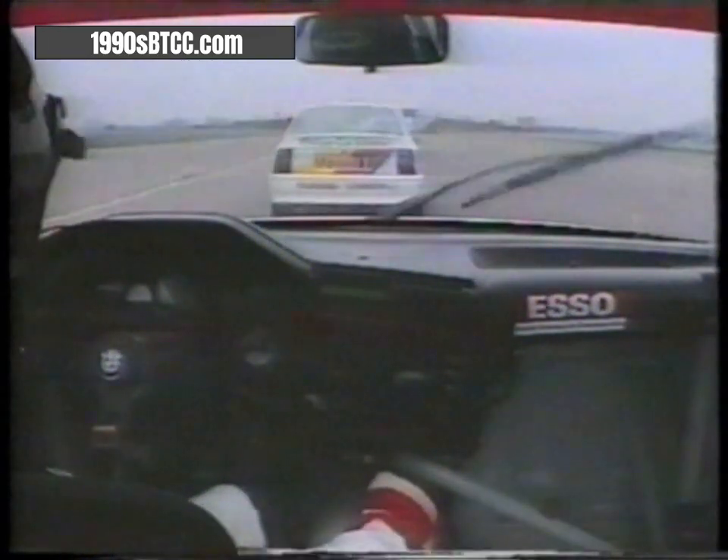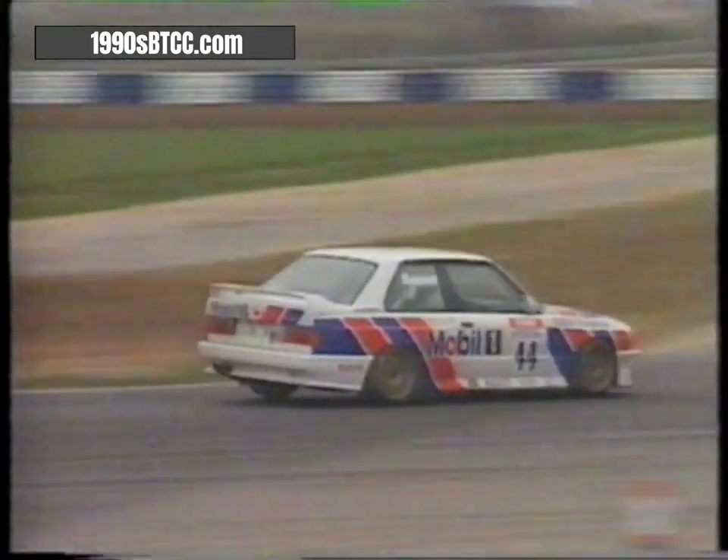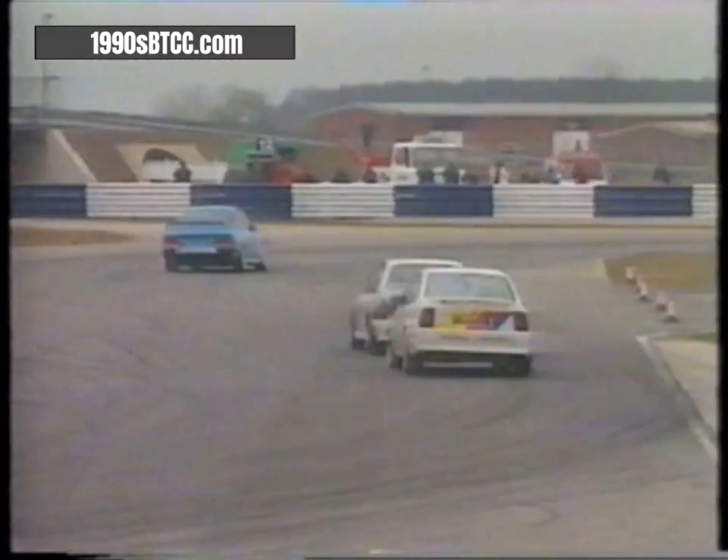Down the club straight again: Steve Soper in a good position to go for second. He's tight up behind the Cavalier, underneath the bridge, down to Brooklands — and he's done it! Straight through, straight past Cleland. The last of the late brakers, Steve Soper, up into second place. Now can he catch Will Hoy?